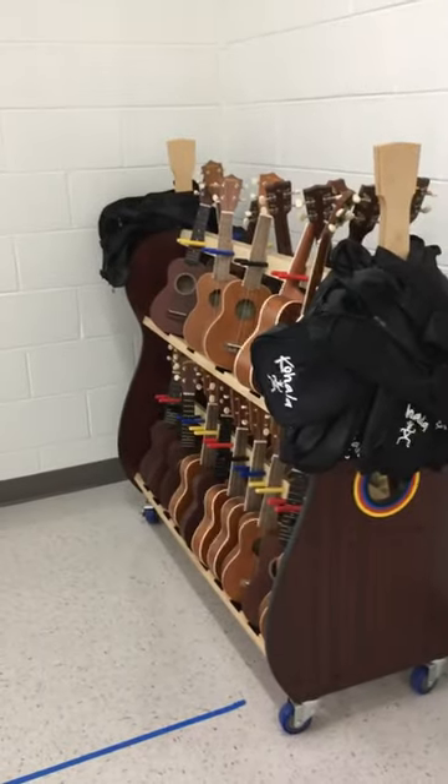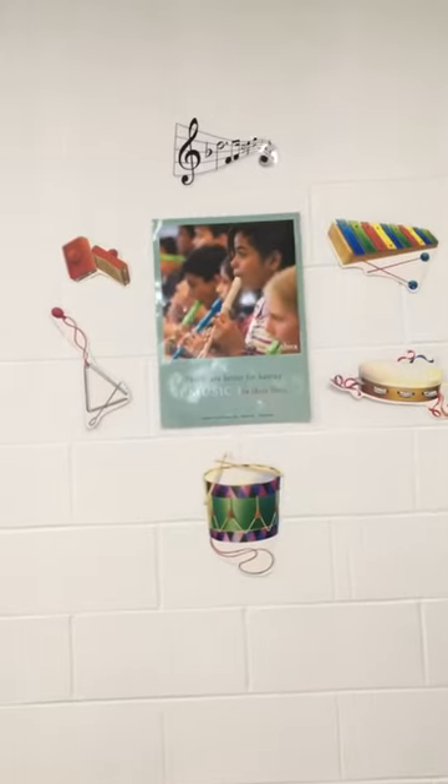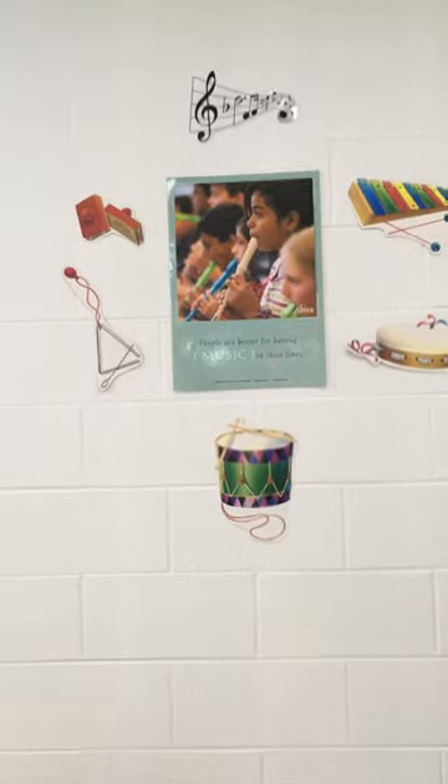This is a ukulele rack which is wonderful. We have a class set of ukuleles which is delightful to use. I have another motivational poster up here with little instruments taped up around it.